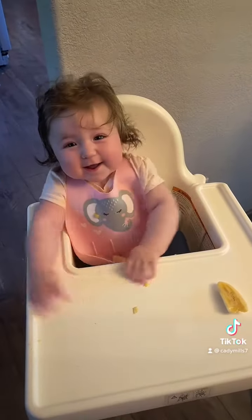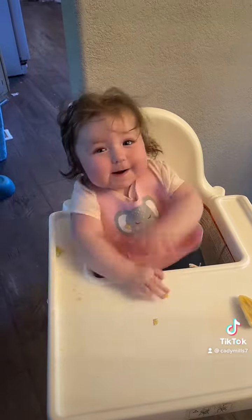Hey guys, welcome to a day in the life of a mom of five. Today was our first day baby lead weaning with little Ellie. She had bananas, coffee for mom.